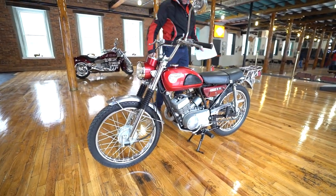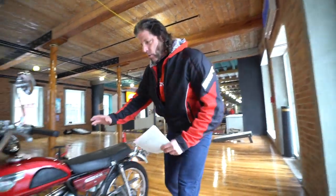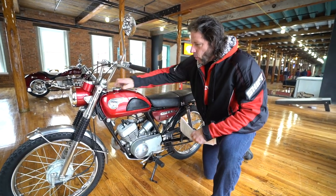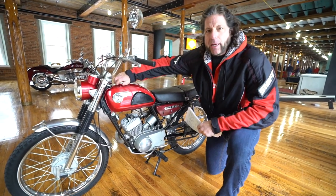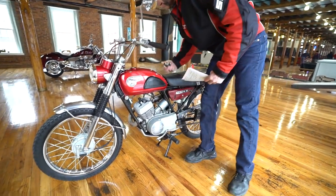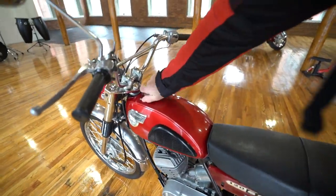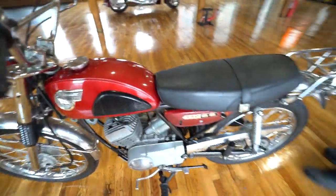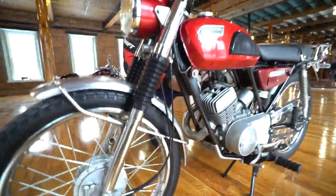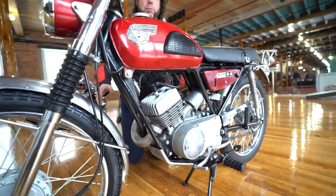I'd give it a solid 90 percentile for condition. They're only original once, so to find one that's been restored or repainted versus one that's original like this — there's really no comparison. Inside the tank is in beautiful condition, and it's just been gone through by the best in the business here by Bill Blythe and the dirt bike wizard. The tank was clean, the carb was clean.